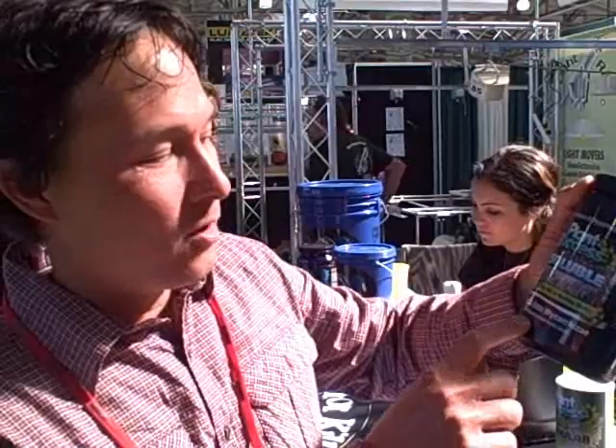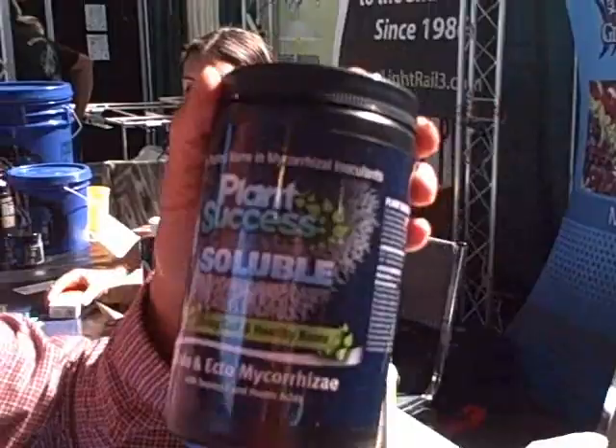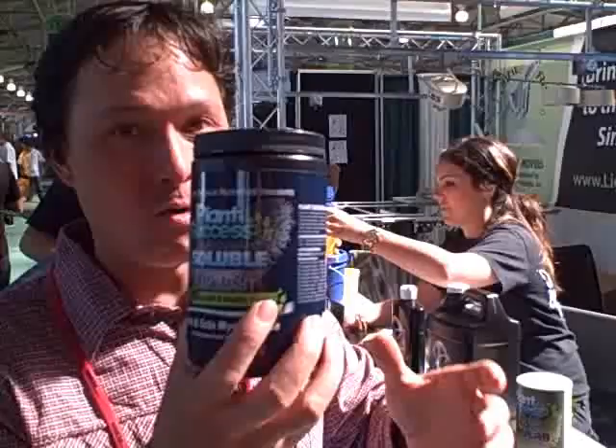If you had to choose just one product from Plant Success, I'd recommend this one — their endo and ectomycorrhizae with seaweed and humic acids. It has a lot of different mycorrhizae, plus humic acid, seaweed extract, and beneficial microbes. It's a one-stop product. Now, this does get expensive, but remember you don't want to dump the whole bottle on your plants. All it takes is one little pinch on the roots — make sure it comes in contact with the root ball. Don't put it in the hole; put it directly on the roots.